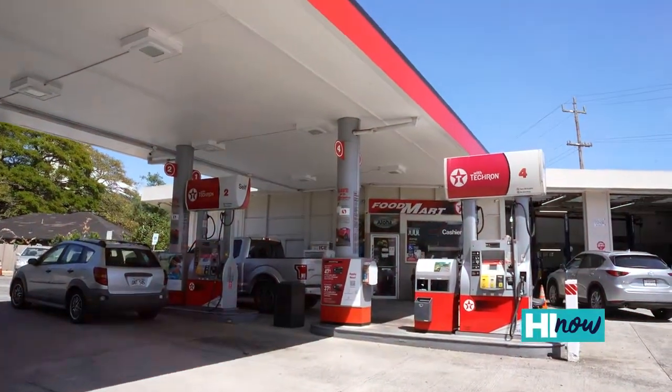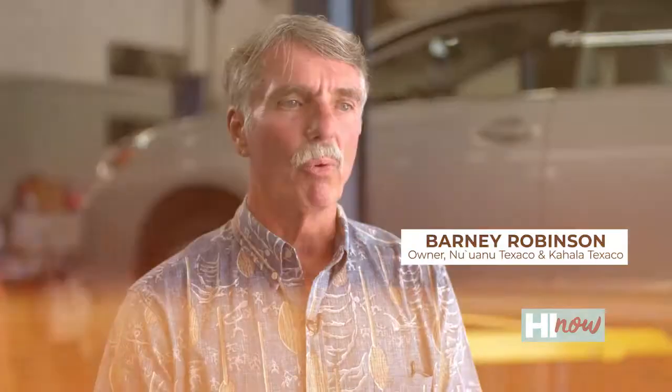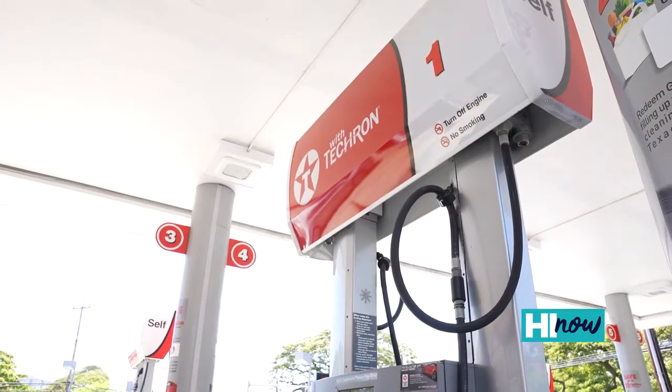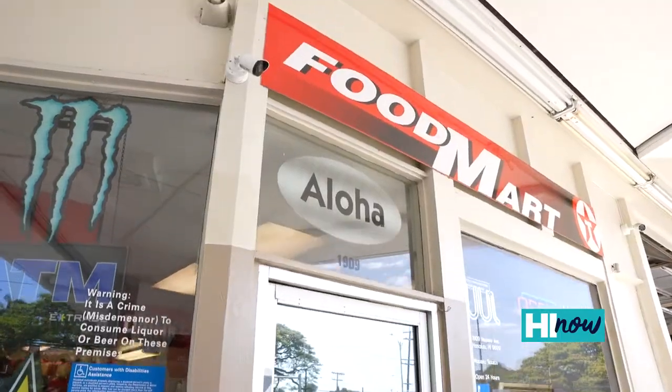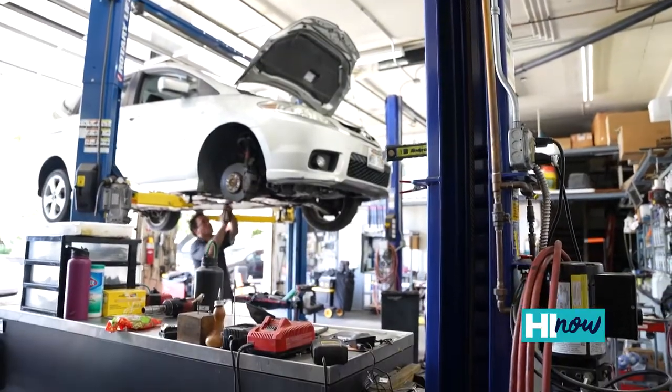This station here at Nuuanu was once run by Duke Kahanamoku in the 30s after his Olympic swimming performance. We are proud, honored, and respectful to be working and walking in his footsteps at this very location. We have Texaco with Techron fuel, we have a food mart, and we have a service bay specialized in general automotive and light duty repairs.